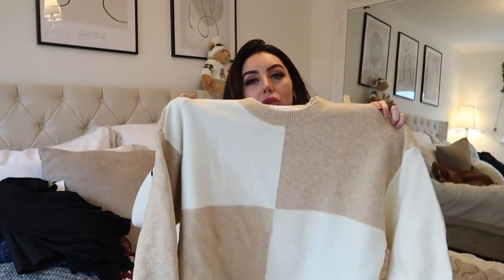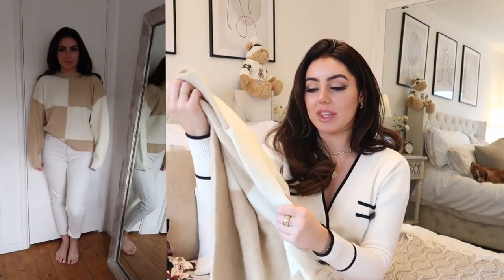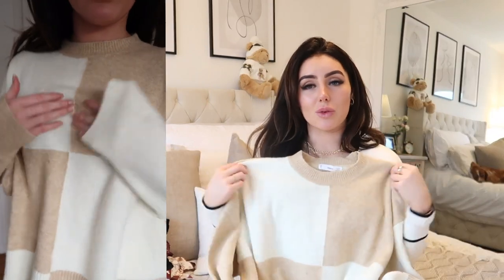I put this last jumper on my Instagram stories and you guys loved it. It's a gorgeous beigey, nude and cream checked jumper — one sleeve is nude, the other cream, and it's just so pretty. I think it tucked into mom jeans would look so lovely. The knit is really soft and cosy. I know I'm going to get so much wear out of it, and I'm actually going to buy it in black and white as well. I just love it — the length, the softness, everything.